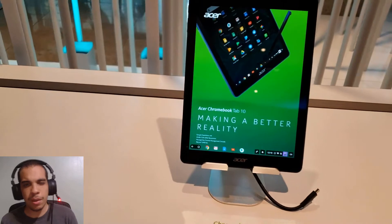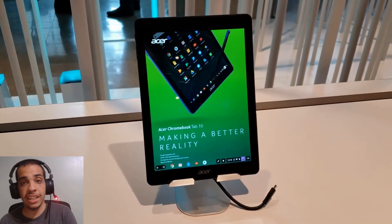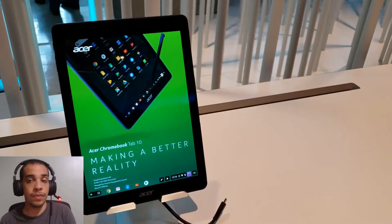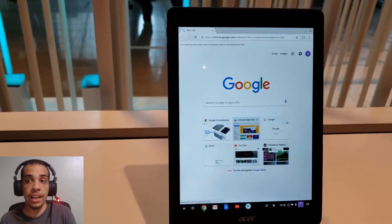I know not a lot of people are excited about Chrome OS or Chromebooks, but this is really awesome for education. If you think about it, kids are still using textbooks and they need access to all these augmented reality apps that are on the Google Play Store, and this is a great solution for that.